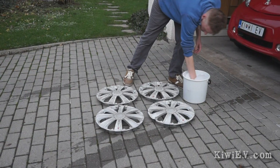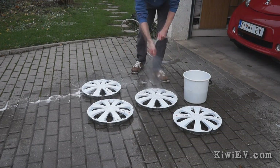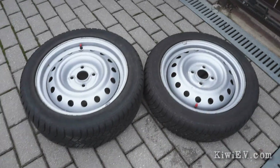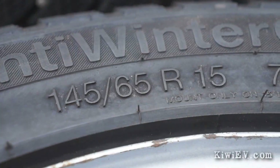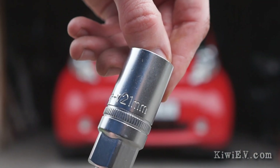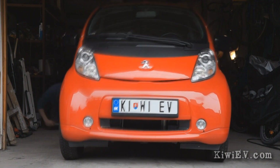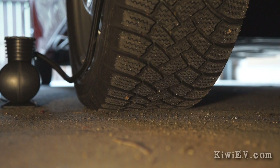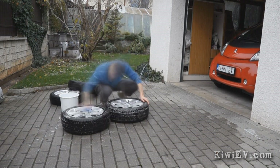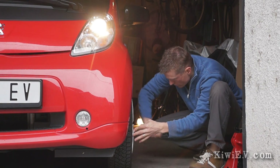Starting with cleaning the wheel covers for my winter wheels and tyres — turns out my grey wheel covers that came with the car are actually white. Next I got out the winter wheels and tyres. You can see the difference in size between the front and rear tyres: the front tyres are 145/65s and the rear tyres are 175/55s. With the help of a 21mm socket, I loosened the wheel nuts and changed the tyres, then pumped up the winter tyres.